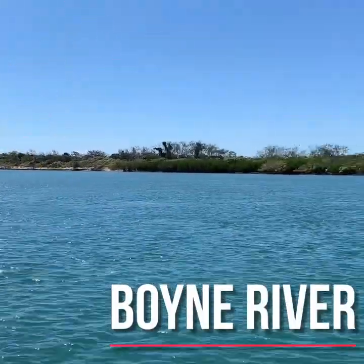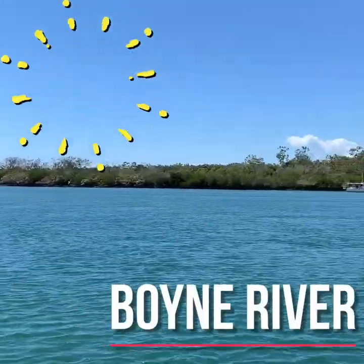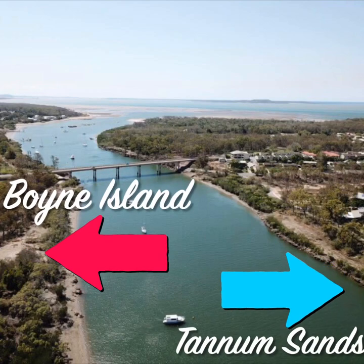Welcome to the beautiful Boyne River. Situated between the twin towns of Boyne Island and Tannum Sands, the Boyne River flows deep from the Boyne Valley and opens out into the Pacific Ocean, stretching out to the Great Barrier Reef.